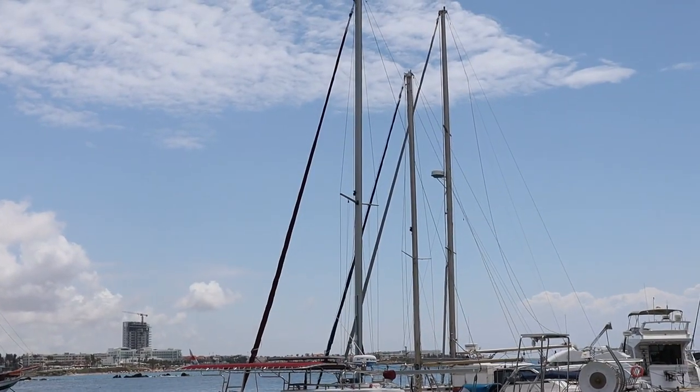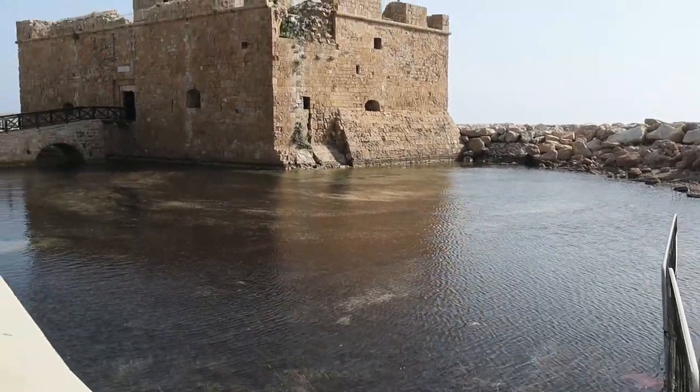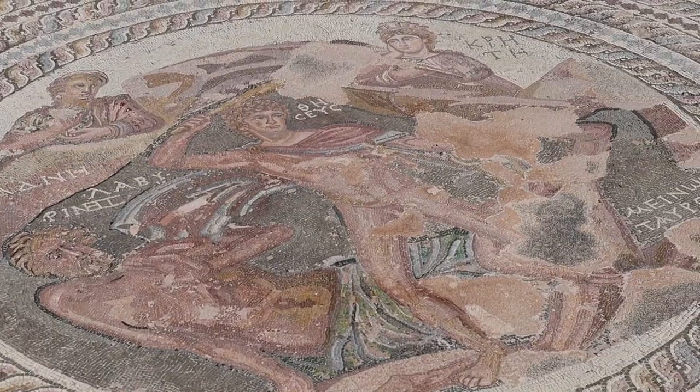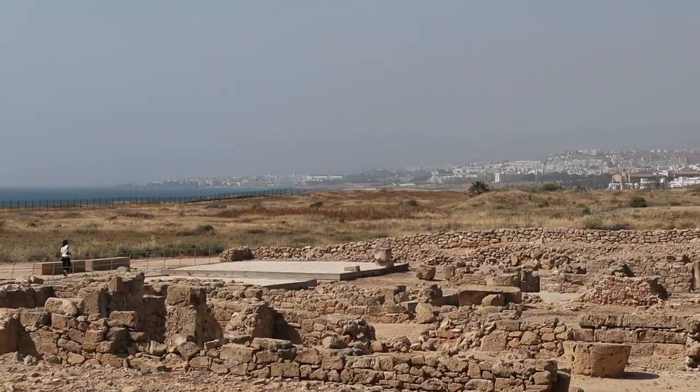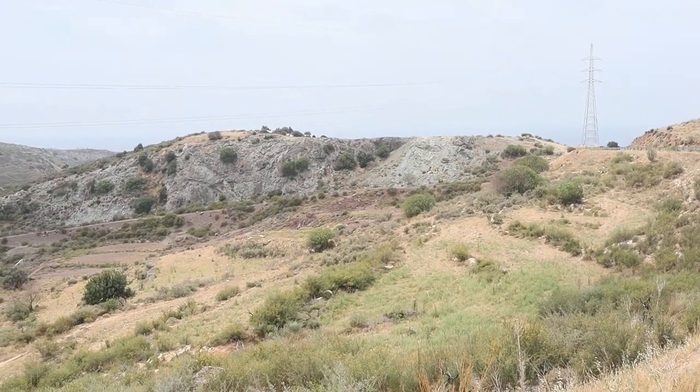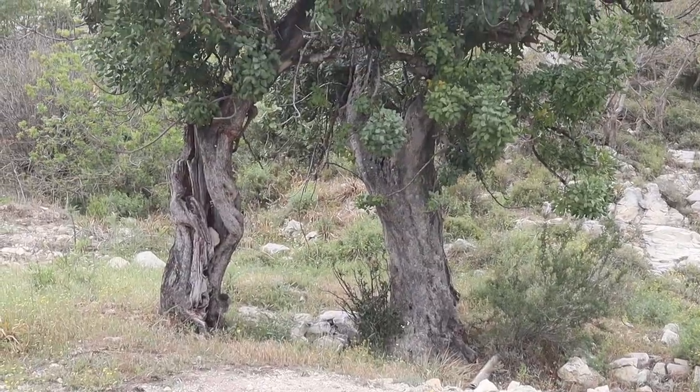In the first part of this two video series we'll explore some local historical landmarks, ruins and hidden gems. We'll show you the ancient harbour, climb to the top of the majestic Paphos Castle, a medieval fortress that offers breathtaking views of the coastline, along with an archaeological site of Roman ruins and some of the best mosaics in the world.